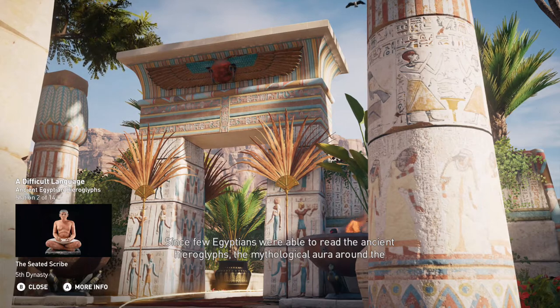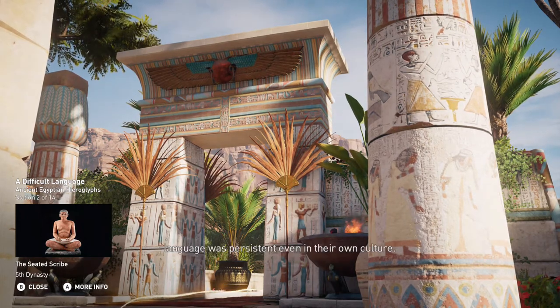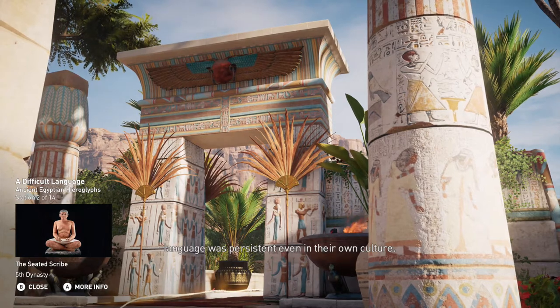Since few Egyptians were able to read the ancient hieroglyphs, the mythological aura around the language was persistent, even in their own culture.